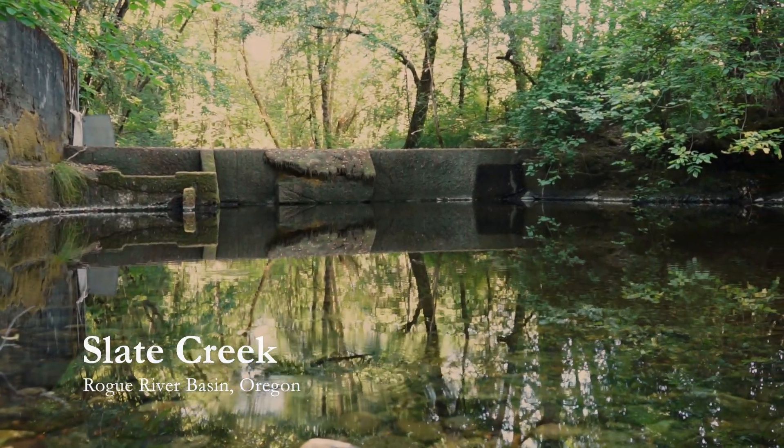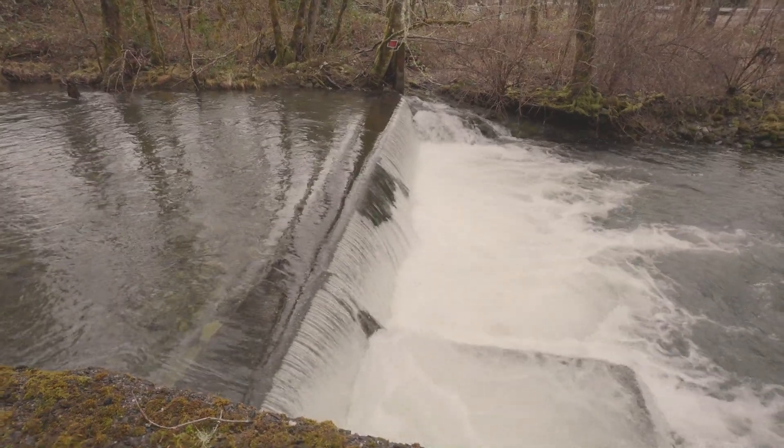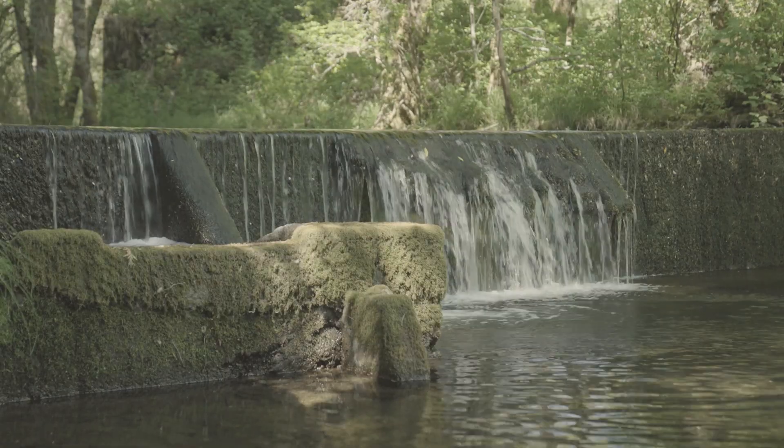What we did was actually replace an 80-year-old concrete system that had a lot of damage to it from over the years. It didn't deliver all the water it diverted — there was a lot of loss. The water withdrawal was used primarily for domestic water purposes. That system was failing.